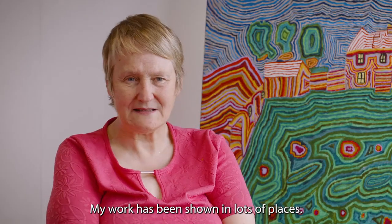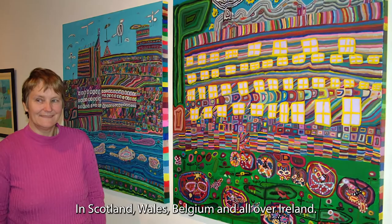My work I've been showing in lots of places — in Scotland, Wales, Belgium and all over Ireland.